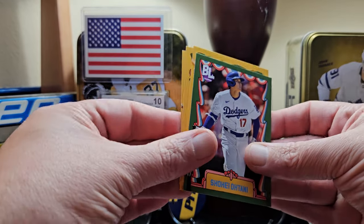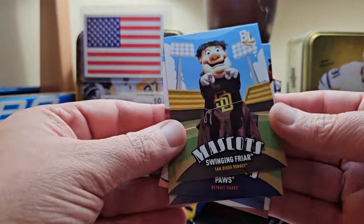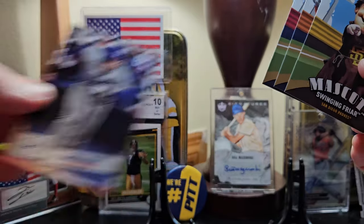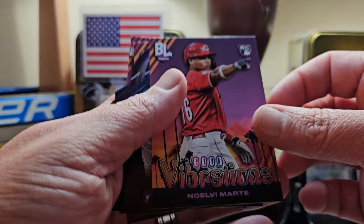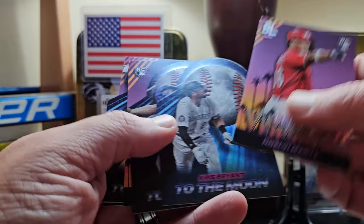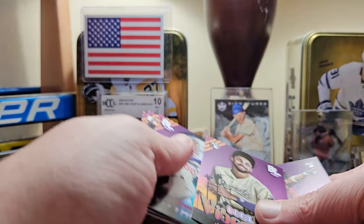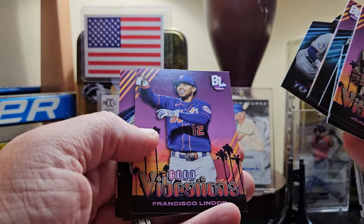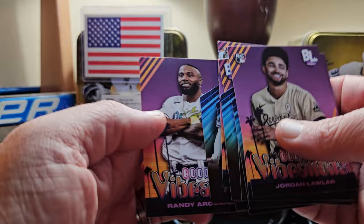Hopefully there's something to that green Shohei. Mascots we got: Swinging Friar, Paws, Screech. There's the Shohei base — set that aside because it's him in the Dodgers uniform. Marte To the Moon, Bryan Seager, Lawler on the Good Vibrations, Betts To the Moon, Michael Harris, Alvarez To the Moon, Lindor, Freeman and Bobby Witt To the Moon, and Randy Arozarena on the Good Vibrations.